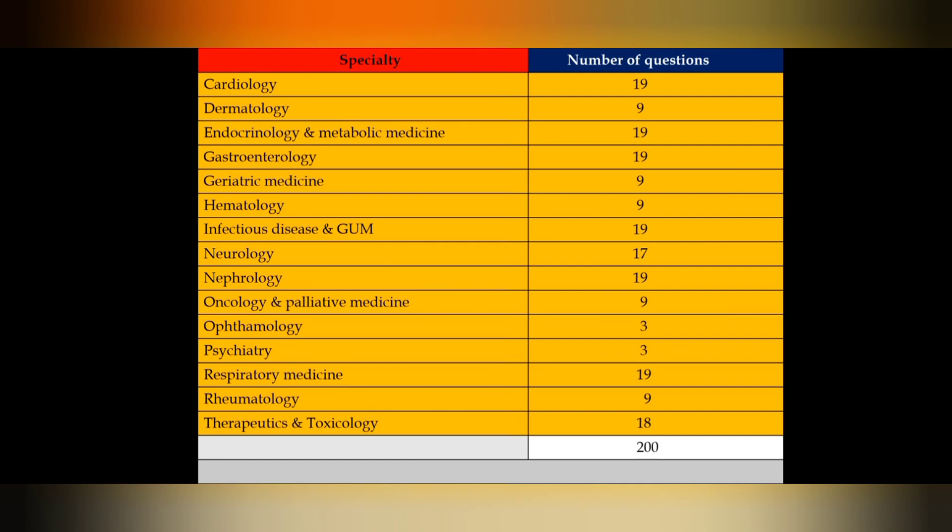The 200 questions are divided by specialty: Cardiology 19, Dermatology 9, Endocrinology and Metabolic Medicine 19, Gastroenterology 19, Geriatric Medicine 9, Haematology 9, Infectious Disease and GUM 19, Neurology 17, Nephrology 19, Oncology and Palliative Medicine 9, Ophthalmology 3, Psychiatry 3, and Respiratory Medicine 19 questions.